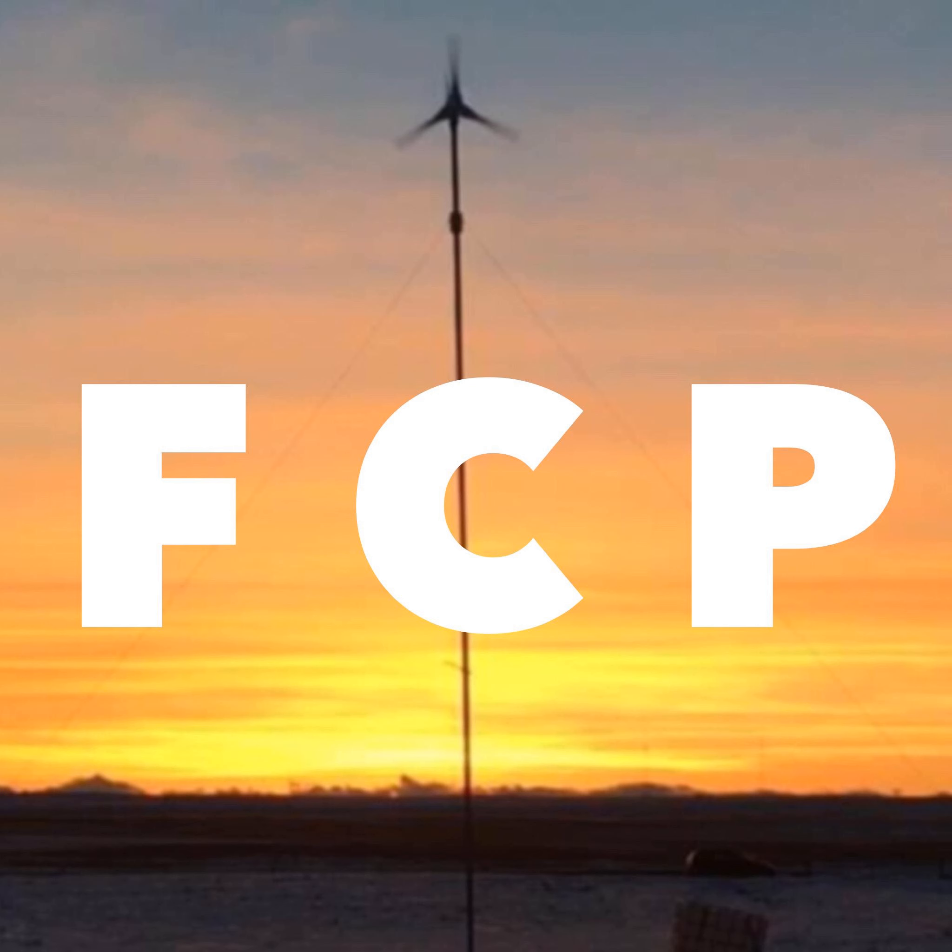Hi everybody. Welcome once again to the Farm and Country podcast. I'm your lovable balding host, Adam Schneider. Today is episode 10 and we are talking about five things that you can do right now to get your garden started.